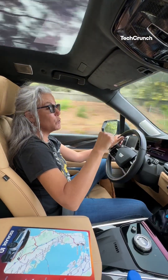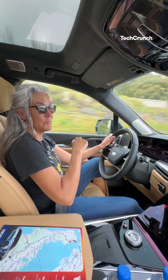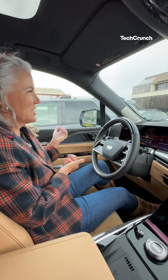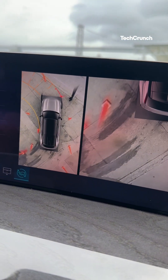I want to show you some cool things when I sit down in the vehicle. Watch this — press the brake, no hands. So cool. Oh boy, we're going to hit that one.